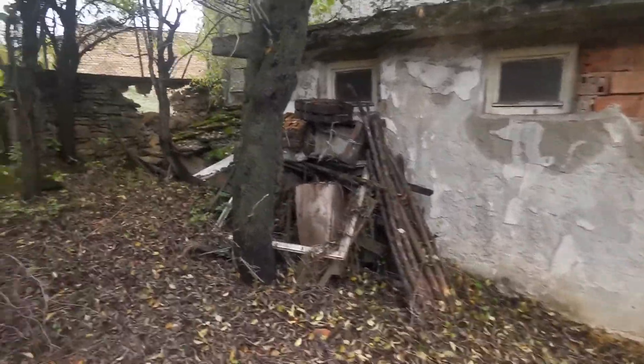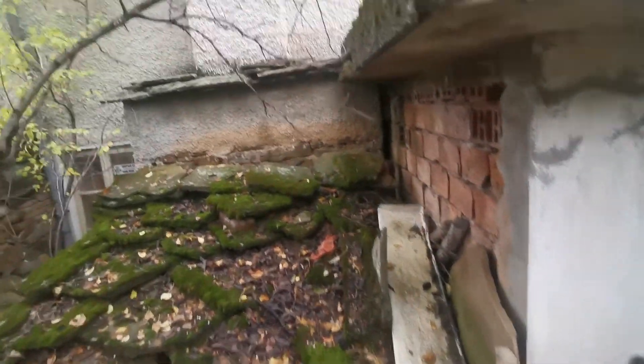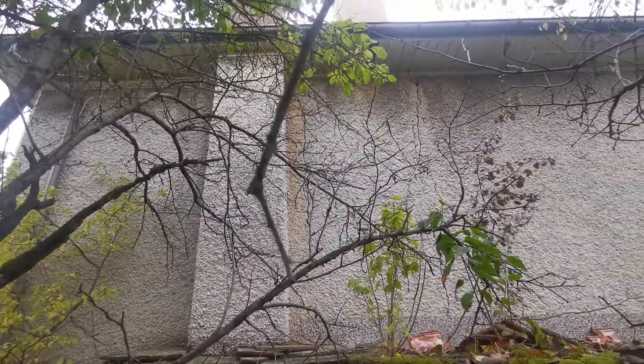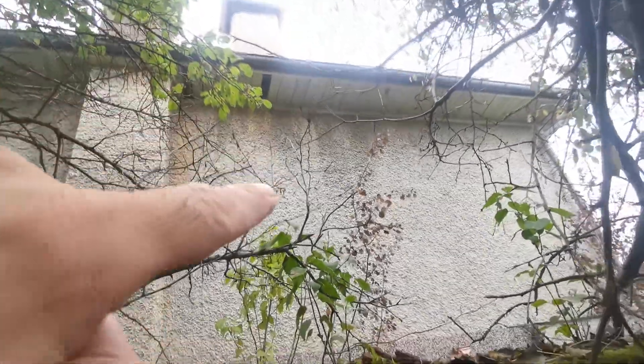Let's have a look and see the house. This is the west wall of the house, and there is a crack over there starting just below the chimney and going down through the wall.